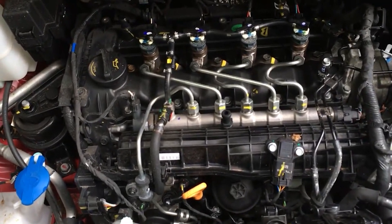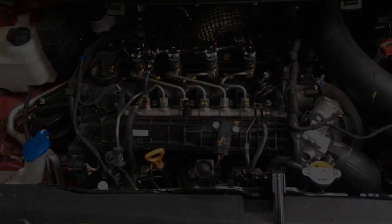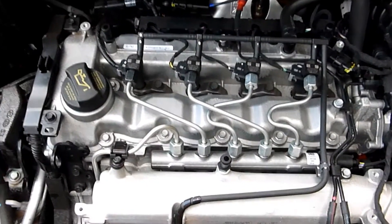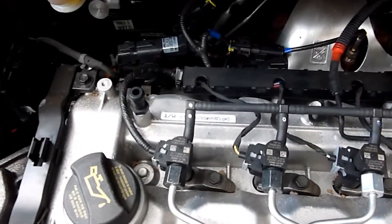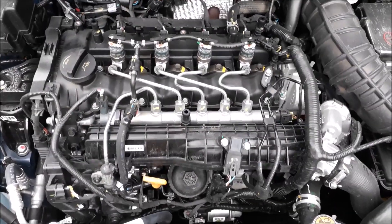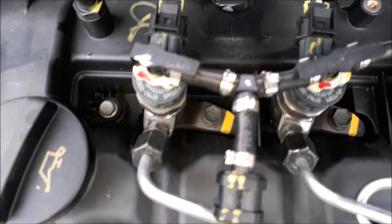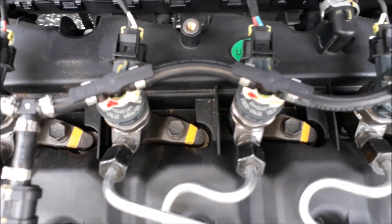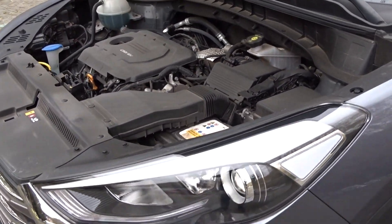Unlike many other diesel engines, the 1.6 CRDI skipped the floating flywheel, a common troublemaker that often leads to expensive repairs. The early 115-horsepower versions did run into turbocharger issues, but Kia tackled this with a software update between 2006 and 2009. There were also some occasional hiccups with fuel injection, though these were relatively simple and affordable fixes. City drivers had to watch out for the diesel particulate filter clogging up, but overall the 1.6 CRDI still holds its reputation for being very reliable.